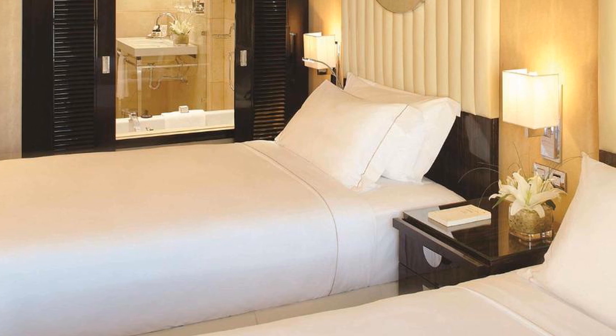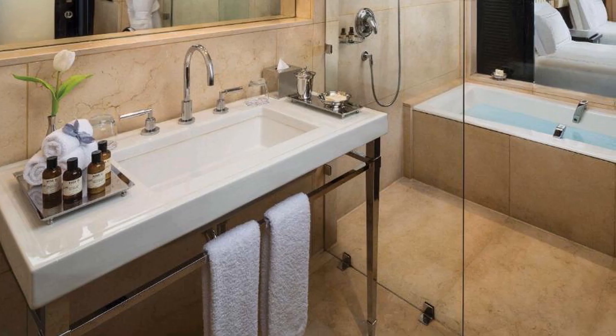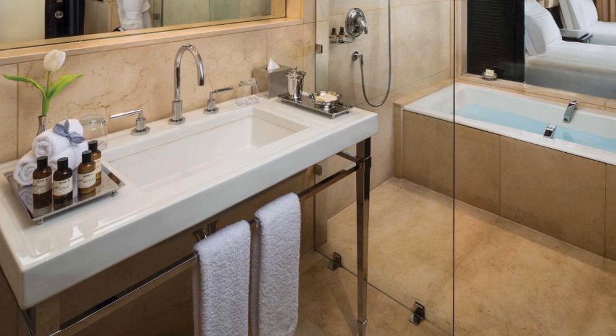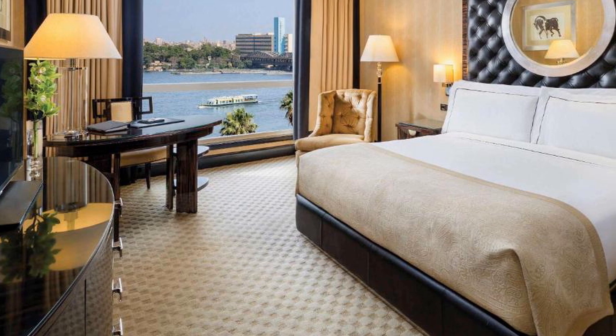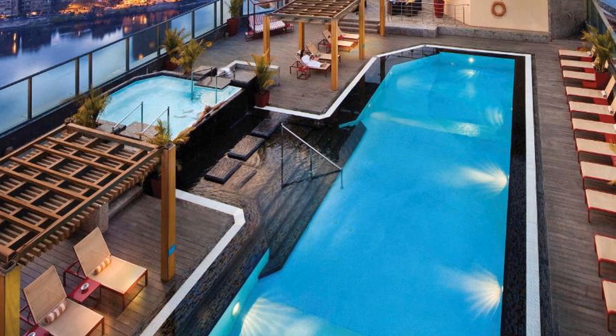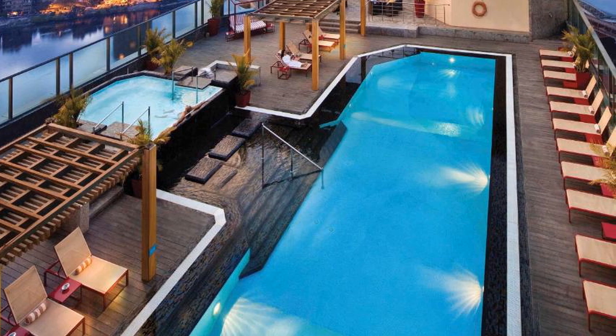Nile Towers Mall is footsteps away from the hotel. Fairmont Nile City is located in the beautiful area of Cairo. Room prices start from $167. If you want to get more information or book Fairmont Nile City, check the link in the description of this video. Choose your hotel wisely. Bye-bye.